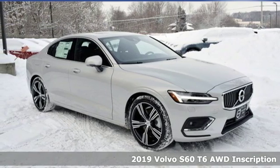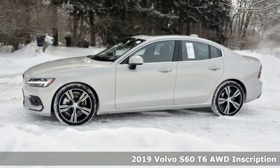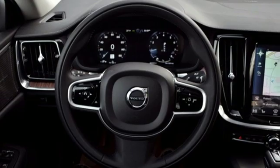Here's a new 2019 Volvo S60. This S60 has the power to pass with ease and a suite of safety features to help you arrive without incident. What more could you want?